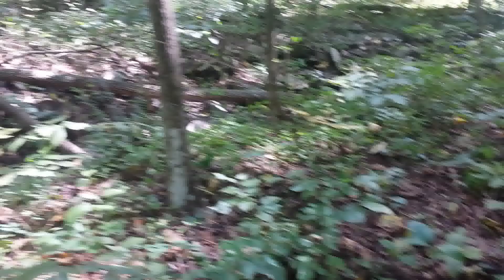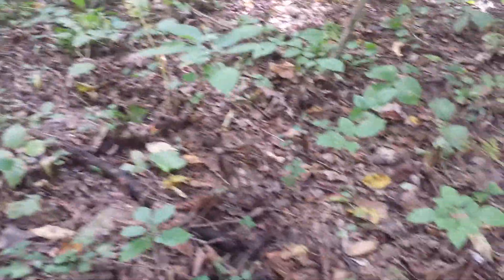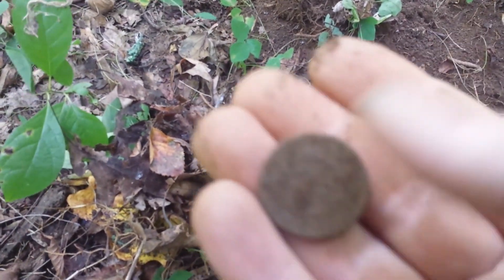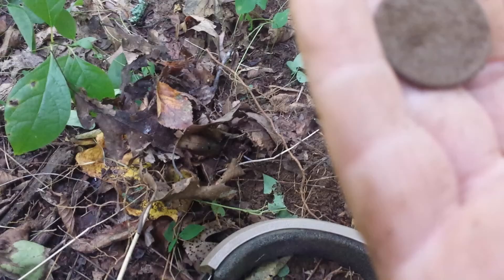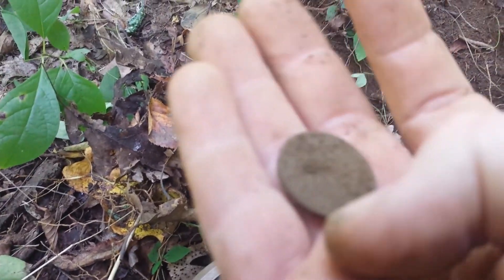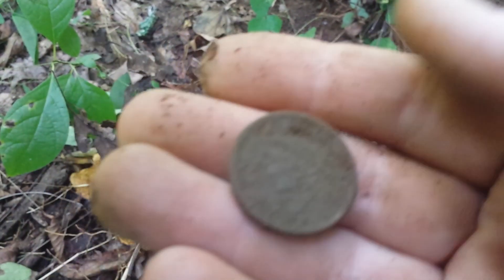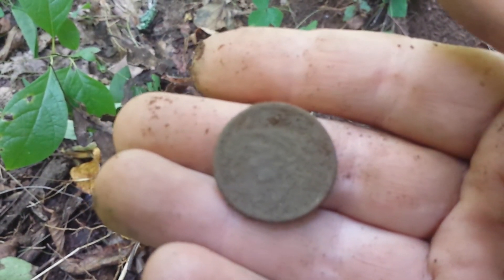I went along and hit a silver beep, and it is something in the hole here — it's a coin. I don't know what it is yet, but I'm gonna take it down to the creek and wash it off. It's thick, so I don't know. I'll get you back once I find out something.